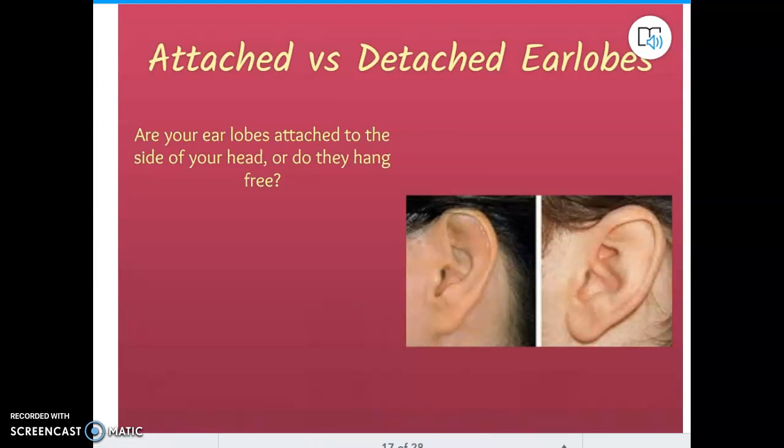Attached versus detached earlobes — you know what an earlobe is. See how one is attached to the skin of the face, and how the other is detached from the skin of the face? That is something that is inherited from your parents. It's probably something you haven't looked at on yourself because it's hard to look at your own ears, but you can go take a look.